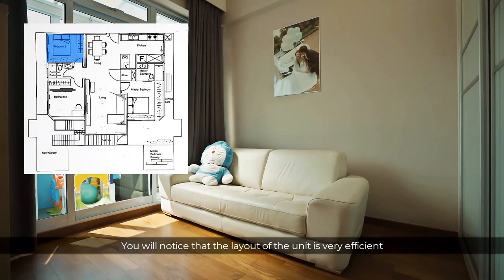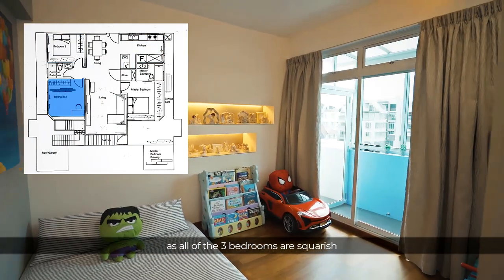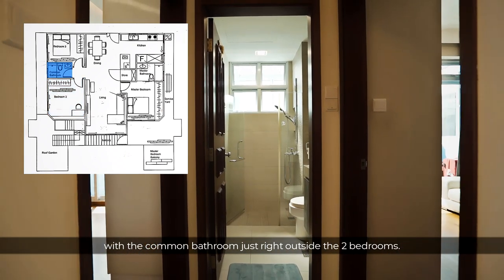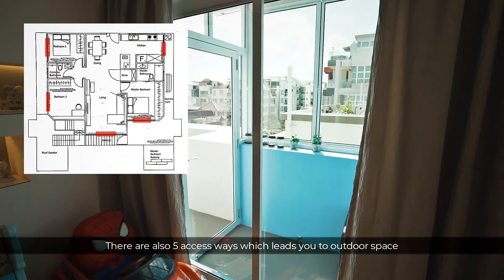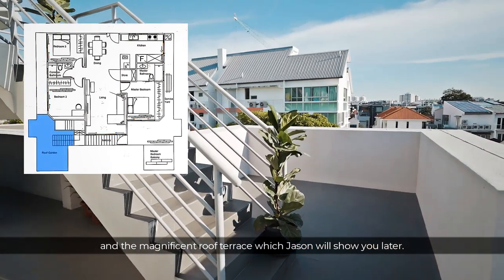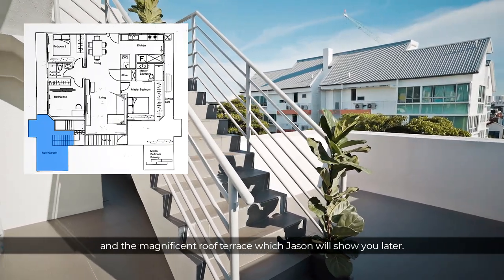You will notice that the layout of the unit is very efficient, as all three bedrooms are squarish with the common bathroom just right outside the two bedrooms. There are also five access ways which lead you to the outdoor space and the magnificent roof terrace, which Jason will show you later.